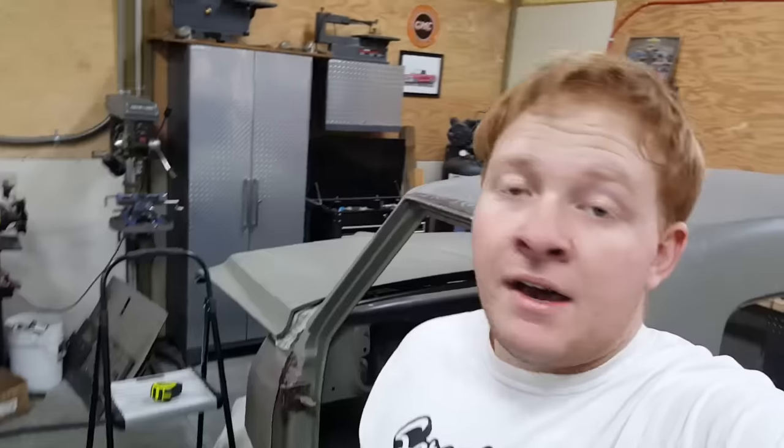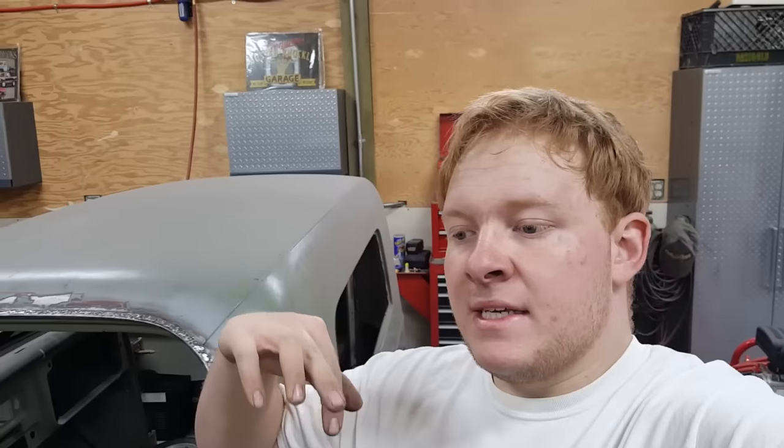If I think of anything else I'll put it in here. But other than that, thank you guys for watching as always. Please leave me a comment, give me a like if you like this video or the series, subscribe if you haven't already. Keep on trucking — peace!